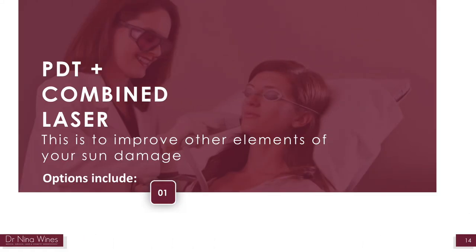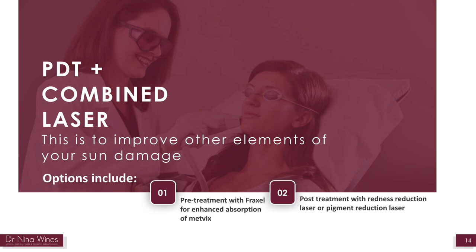Sometimes I combine the treatment with other lasers. This may include pre-treatment with a specialised cream such as 5-fluorouracil to enhance results, or treatment with a Fraxel laser prior to treatment to increase the absorption of Metvix. Sometimes after daylight photodynamic therapy, I add in some laser to reduce redness or pigmentation. I will advise you if this is necessary.